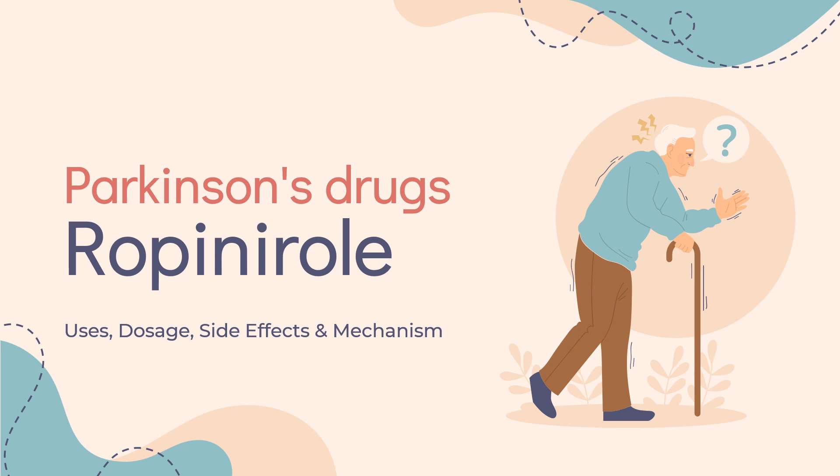Ropinirole is a non-ergoline dopamine agonist used to treat the symptoms of Parkinson's disease and Restless Legs Syndrome.